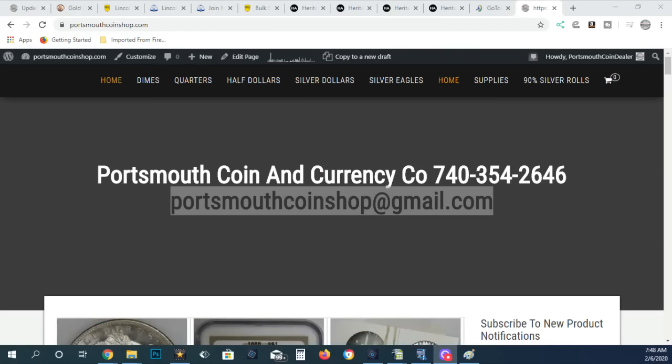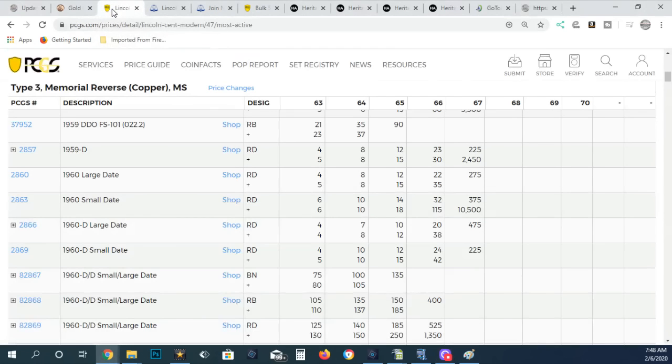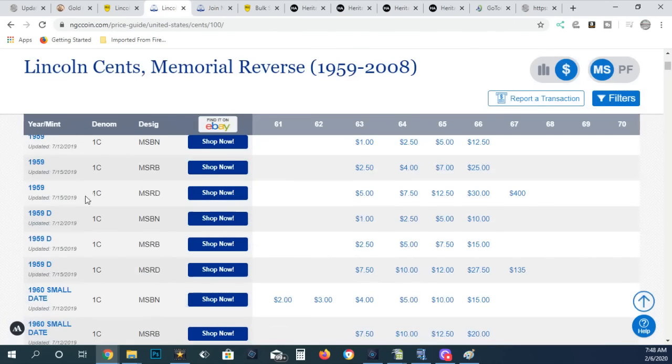Before you even think of looking at coins, you need to do some research and have some tools. First, open up the PCGS price guide for memorial cents in your tabs, then do the same on NGC for their grades and prices. The reason is it's going to depend on which grading company you send your coins to, because sometimes the values are different.